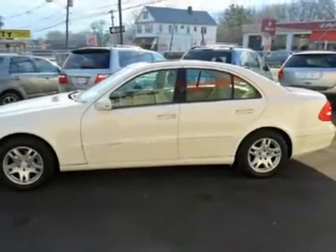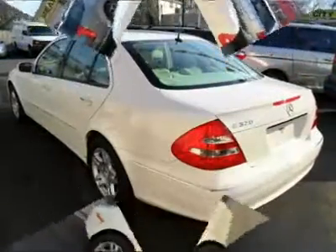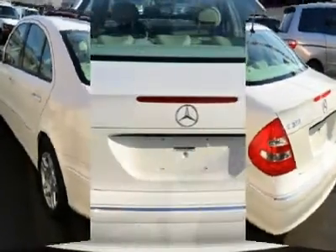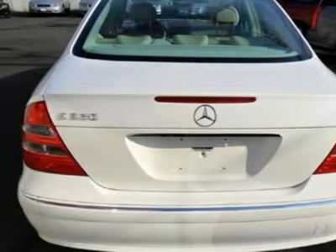This 2005 Mercedes-Benz E-Class 4-door E320 sedan features a 3.2L V6 SOHC 18-valve gasoline engine. It is equipped with a five-speed automatic transmission. The vehicle is alabaster white with a stone premium leather interior and is covered by a limited warranty.